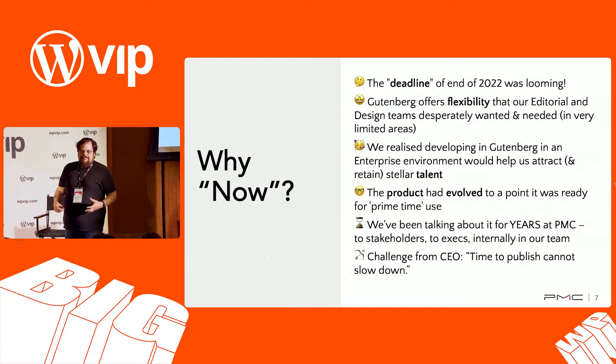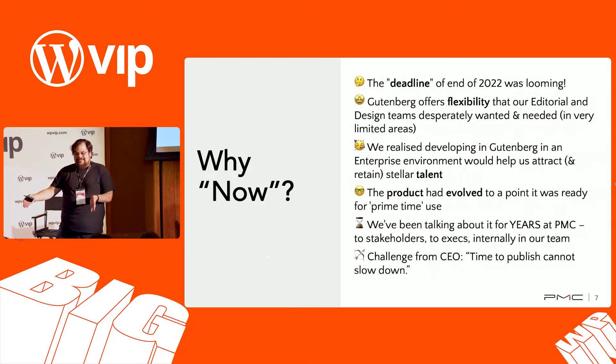Gutenberg had been evolving enough that we felt it was just the right time — mature enough, more or less stable enough. And knowing it was going to be a very long road to get all of our sites switched over, we felt like by the time we got to the end, it would be even more mature and more ready. Potentially we'd also be able to contribute back some changes to help our own brands.